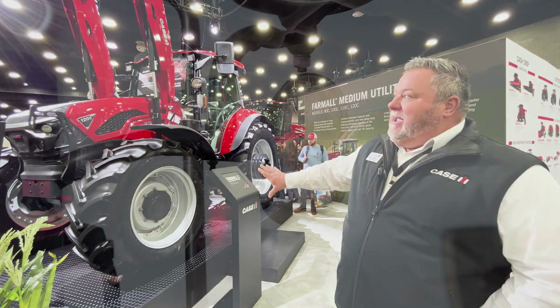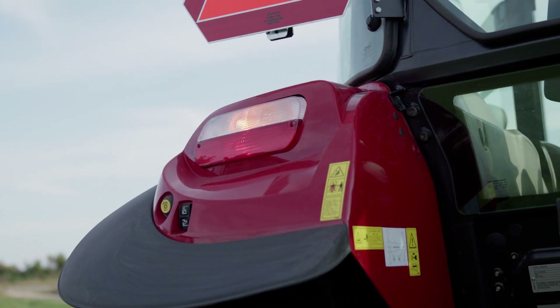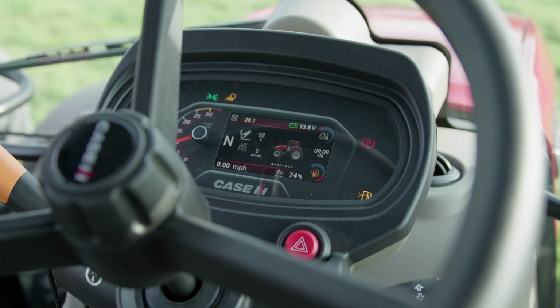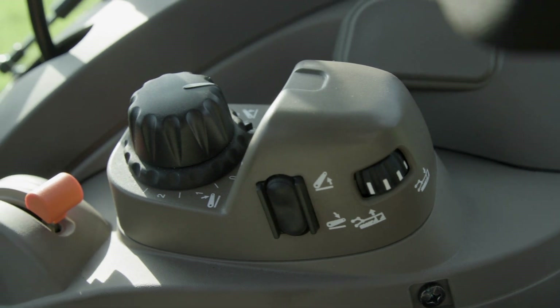There's a lot of tech into this — we were really focused on putting some tech into it. We have telematics that comes from the factory in this, where it can be tracked and traced by the operator.